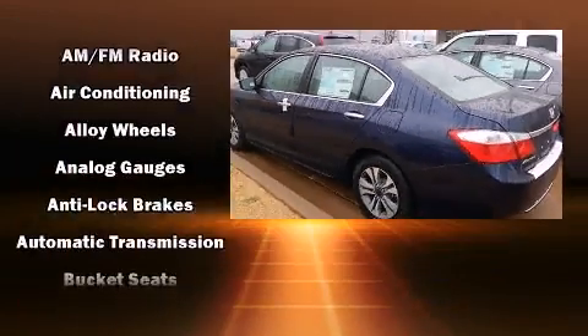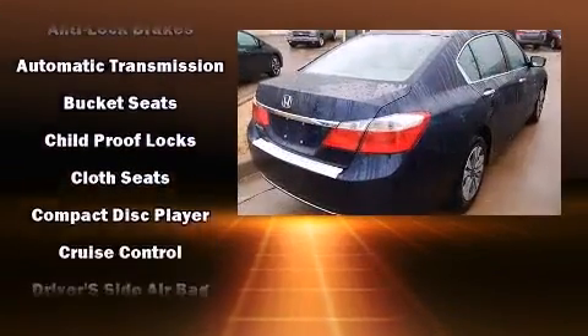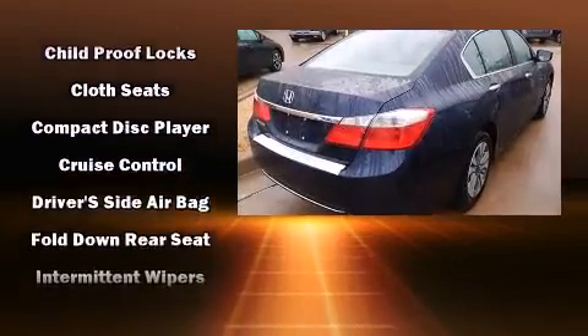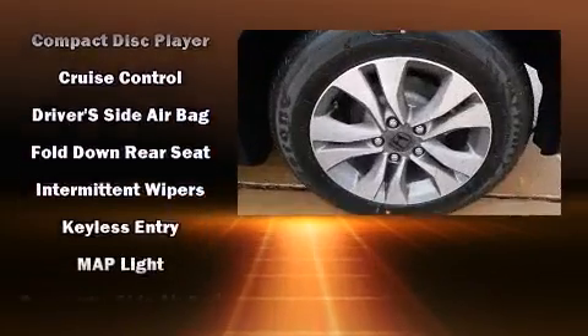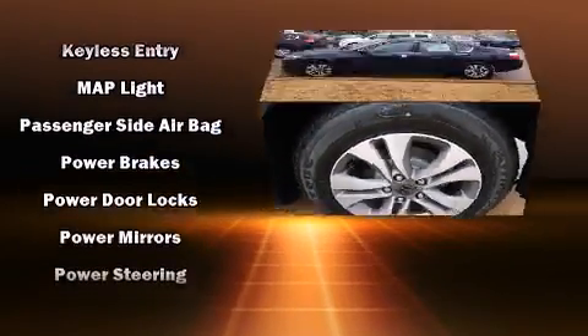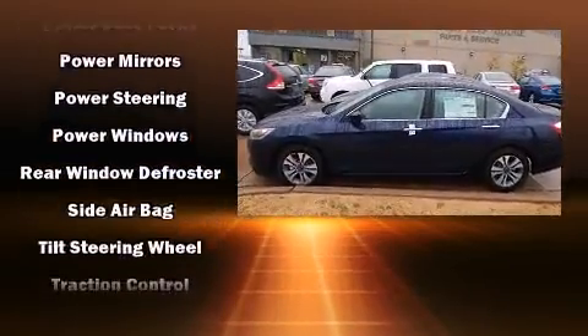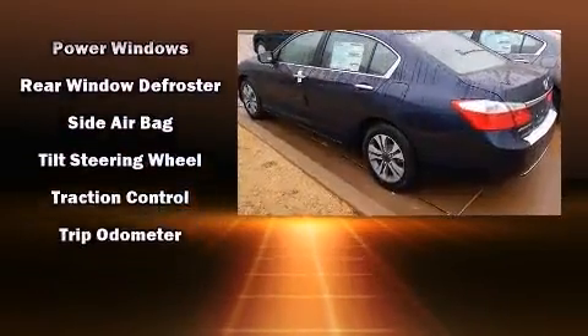Honda also prioritized safety and security with features such as head curtain airbags, front side impact airbags, traction control, brake assist, a panic alarm, and four-wheel disc brakes with ABS. Various mechanical systems are monitored by electronic stability control, keeping you on your intended path.